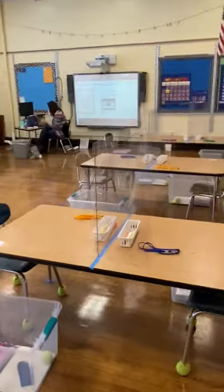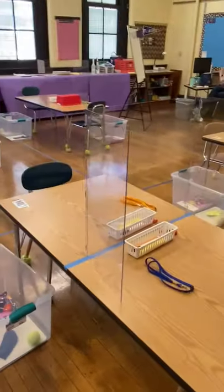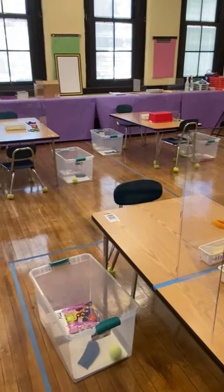Each table is six feet long and has a plastic divider. This is to make sure that even with their masks on, students are being safe.